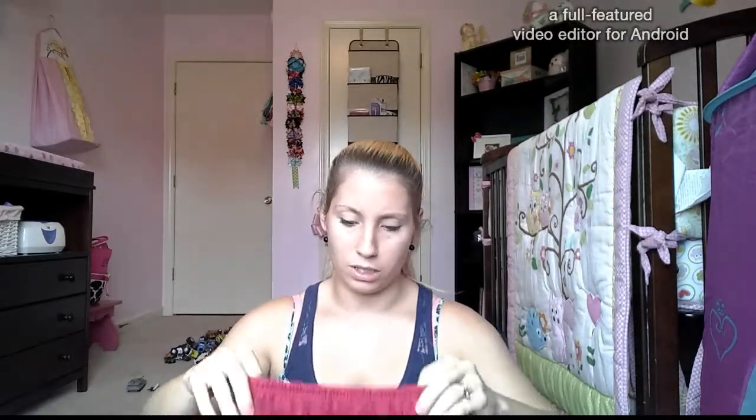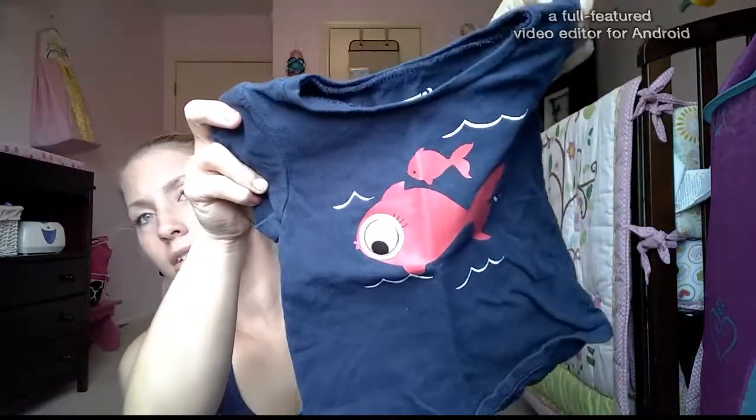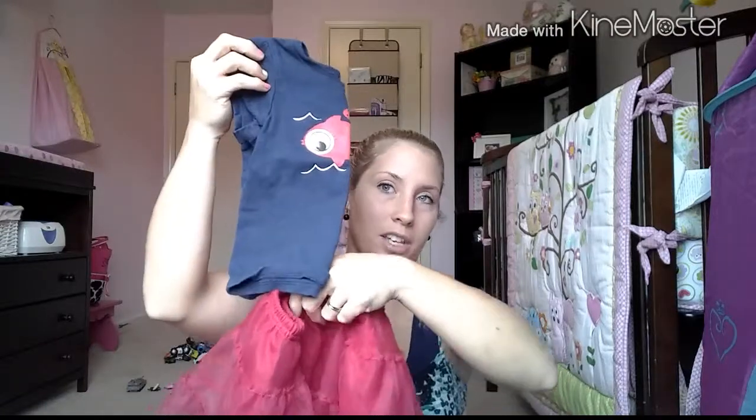And then this really cute tutu outfit by Crazy Eight — not sure what size the tutu is, but it's red. The shirt is 18 to 24 months with a little fishy on there. I thought that was really cute.